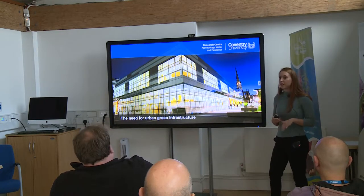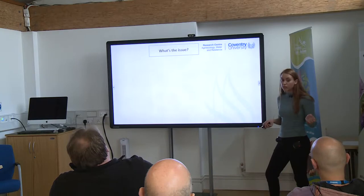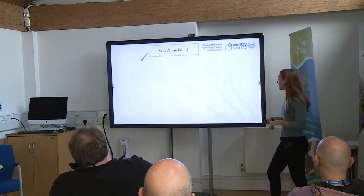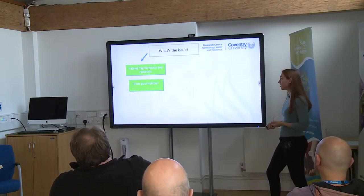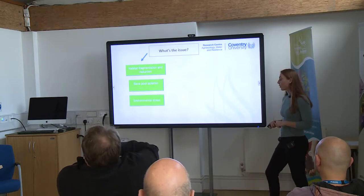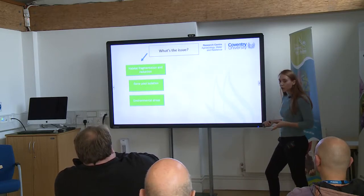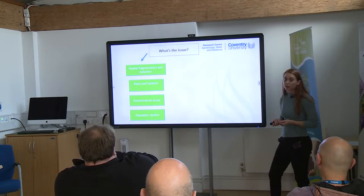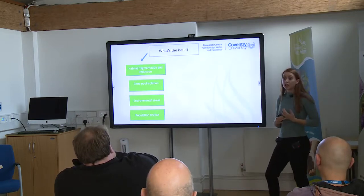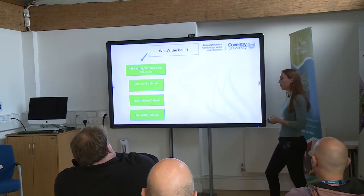Why is this research particularly relevant now? From an ecological perspective, we've got a lot of habitat loss and fragmentation, causing genetic isolation which for any species — let alone struggling species — can be particularly damaging. We're seeing wildlife everywhere having increased stress and reduced environmental resources because we're expanding our cities and urban areas, ultimately leading to population decline. Green infrastructure can be a tool to help prevent some of this.